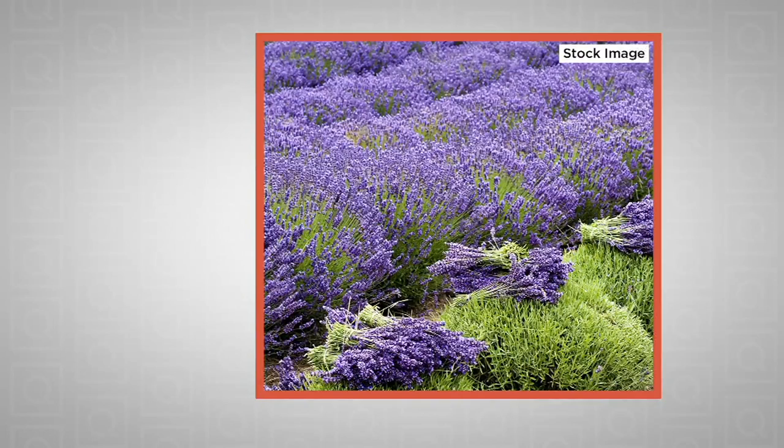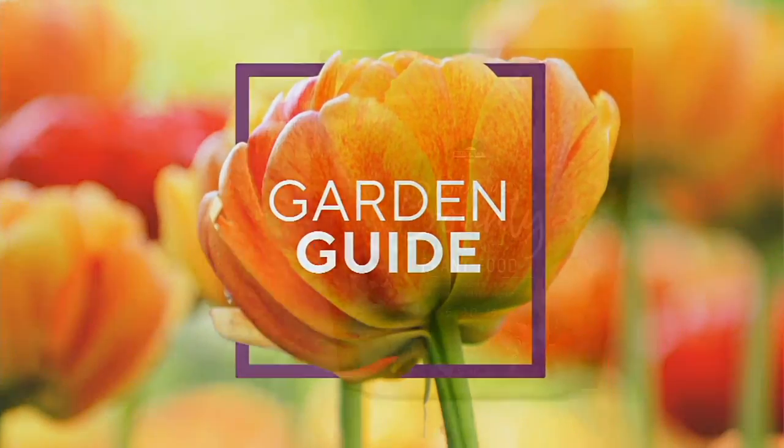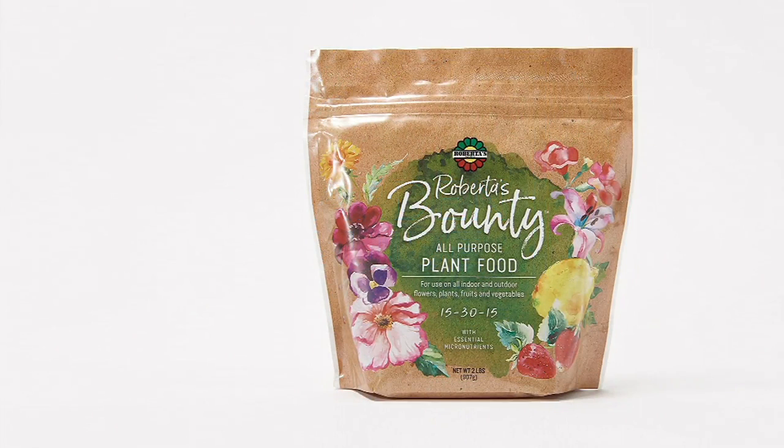It is such a joy to work with you. We've got a few more minutes left, and we're going to revisit our orchid cactus.